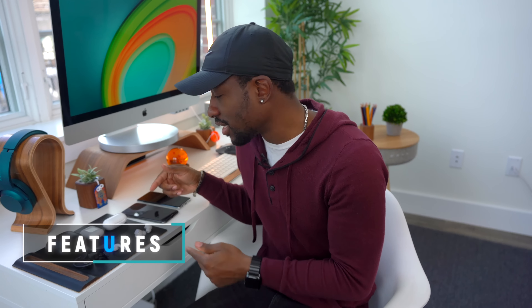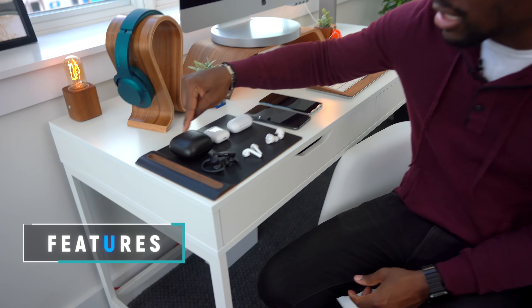For me, the most comfortable are absolutely the Galaxy Buds. Then I'd go with the AirPods 2, of course depending on whether you can wear them or not. And then I'll go with the Powerbeats Pro last.